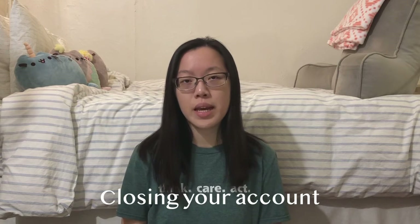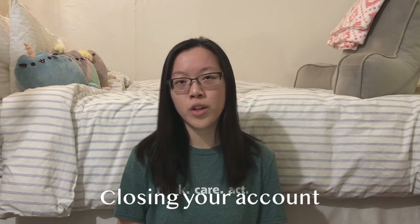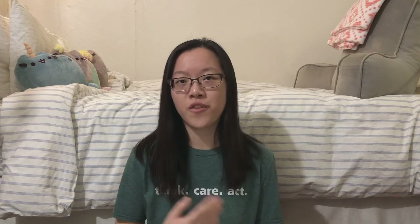When you are going to close your Chinese bank account, make sure that you withdraw as much money from your Chinese account as you can from the ATM beforehand, because it will speed up the whole process of closing down your account. You might not be able to take out the last few dollars or cents, and that's fine, because at the window the worker will give that to you in cash at the very end.